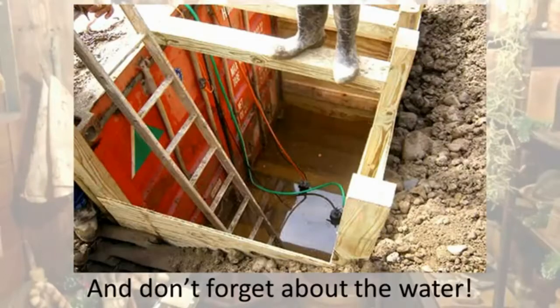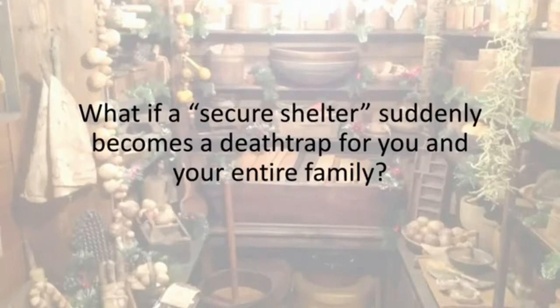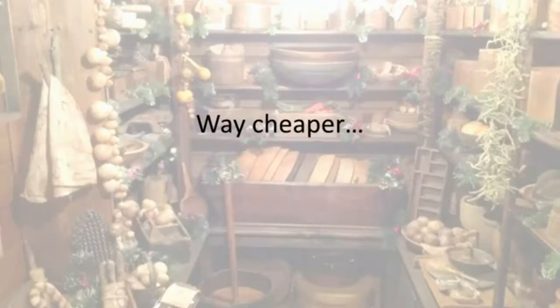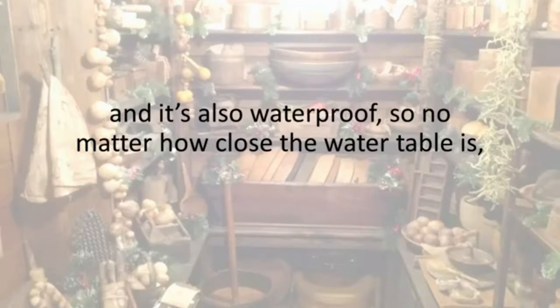And don't forget about the water. What if the shipping container collapses and buries everyone inside? What if a secure shelter suddenly becomes a death trap for you and your entire family? Luckily, there's a better way — way better, way cheaper, way safer, and way easier than burying a shipping container.